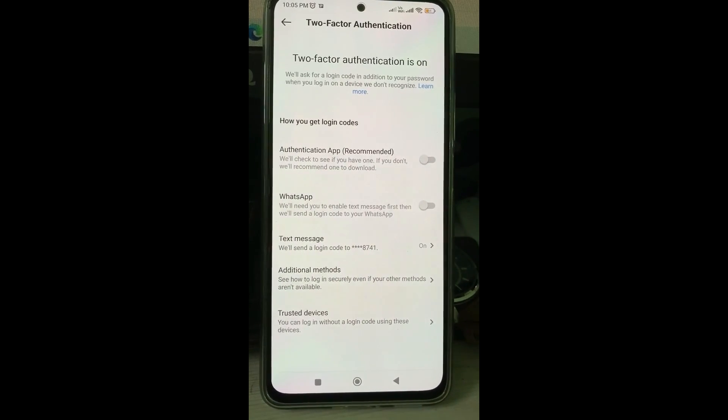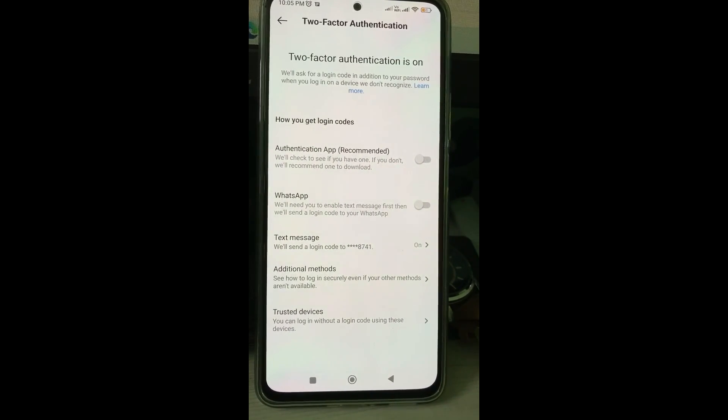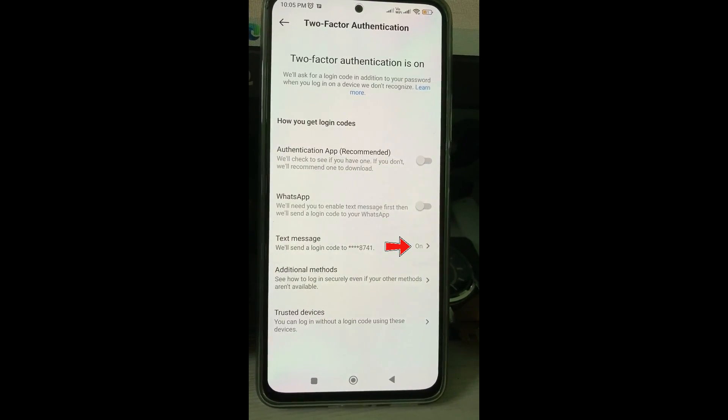Check if all the options are disabled or not. Here I am using the Text Message feature, so I will try to disable it.